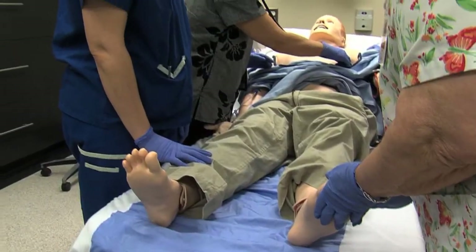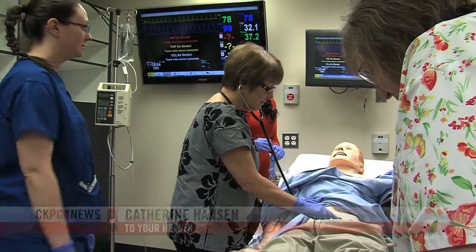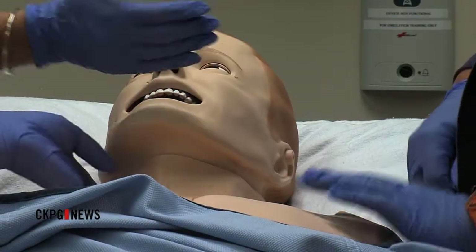Just like a patient, he can talk, cry, sweat, breathe, and even bleed. His name is Sin Man, and he's the latest in technology to help train medical educators and students.